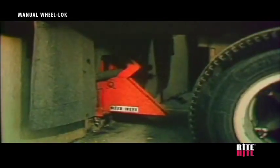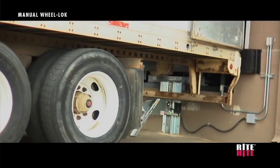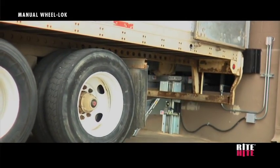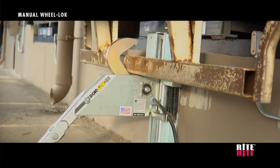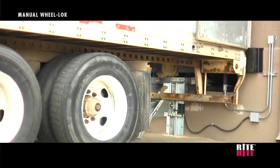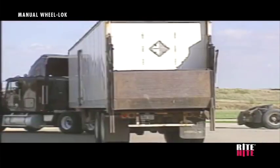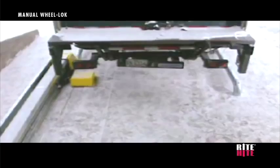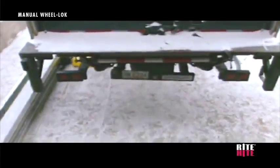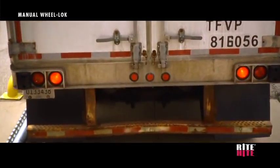Wright Height introduced the dock lock vehicle restraint in 1980, and today the dock lock rotating hook restraint still provides the highest level of safety, helping to prevent all types of trailer separation accidents. But not all trailers can be secured by a rotating hook restraint, such as lift gate trailers or trailers with damaged or missing rear impact guards.